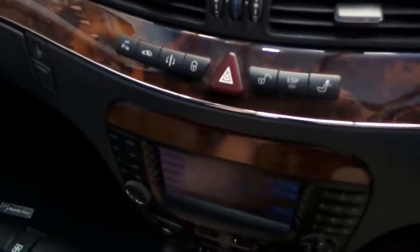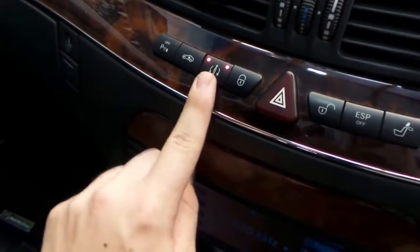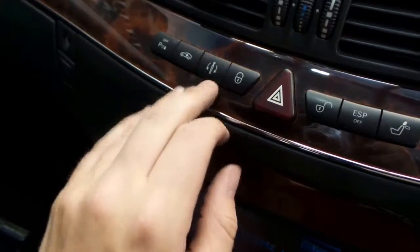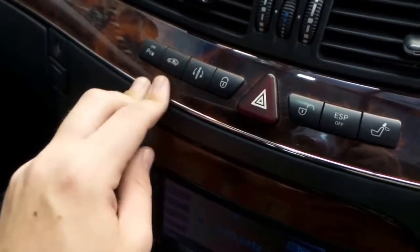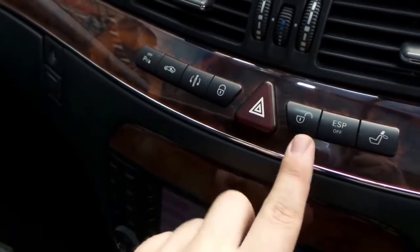Behind me, if I want extra rear vision I can lower the headrest at the touch of a button, which is nice. We have sport settings — stage one and two — if you're going through a mountain pass or want to drive a little more aggressively. Or if you need to clear a cattle grid or a steep driveway, you can raise the vehicle as well. That's your parking sensors off and your door locks.